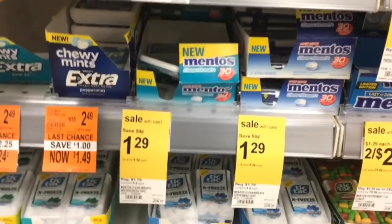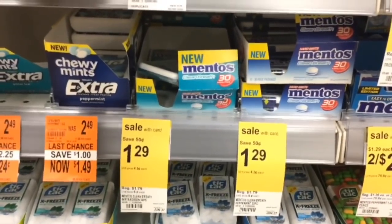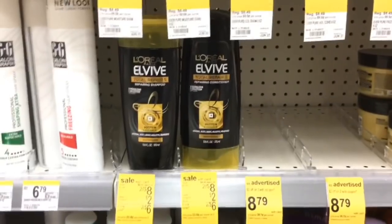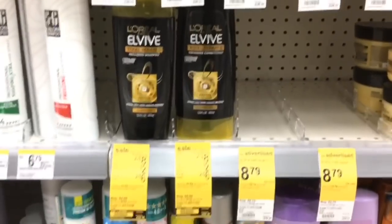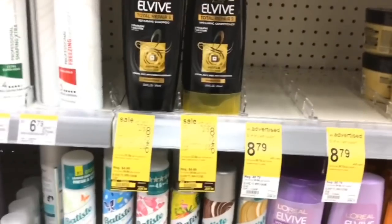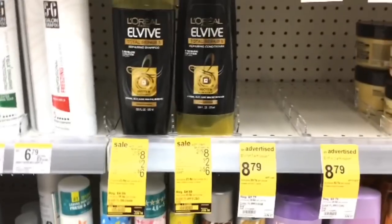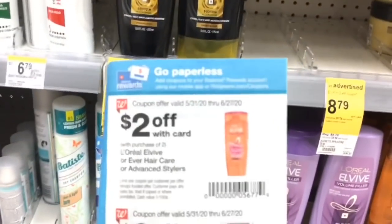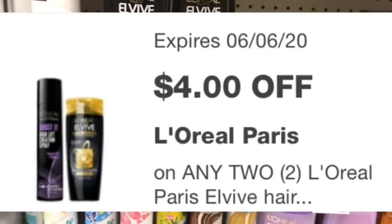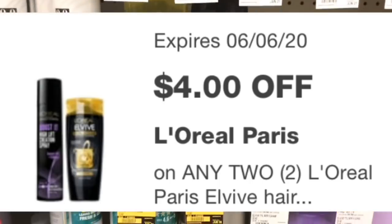You can use the $1.29 Mentos register reward on something else like the Old Spice or Secret deal and still get a register reward for that. The L'Oreal L Vibes are two for $8 in store but $3.99 online — I don't think a price match is needed since it's only two cents difference. We have a $2 coupon in the IVC booklet on page 21 and a $4 digital coupon, so once the digital is deducted you'll pay $2 for two or just $1 each.